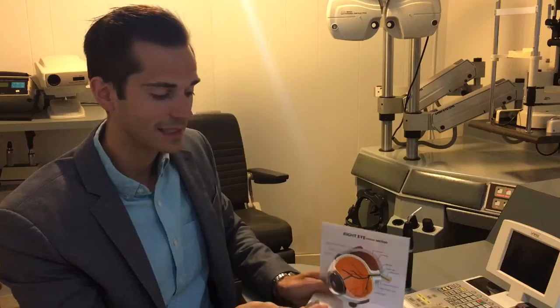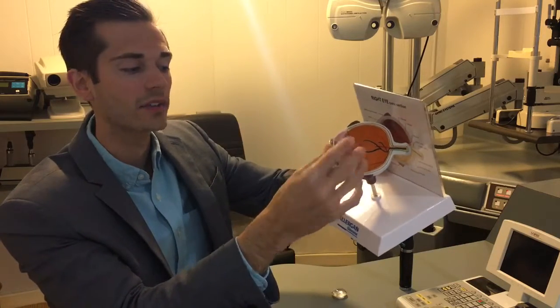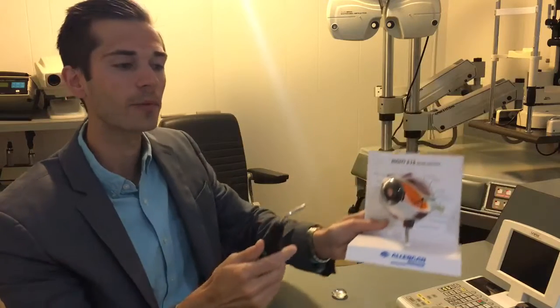That lens sits right here on the inside of the eye, so when light comes into the eye with the cataract, it hits off of that foggy lens and the light rays become distorted and it causes halos and glare, especially with nighttime driving.